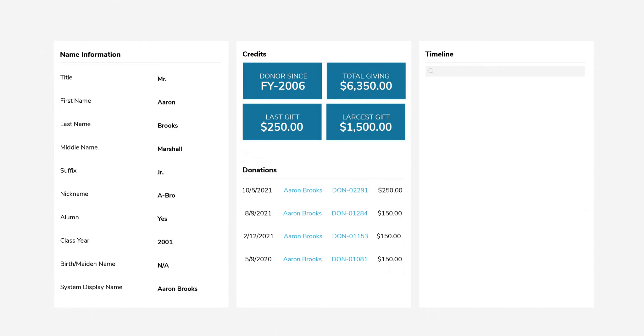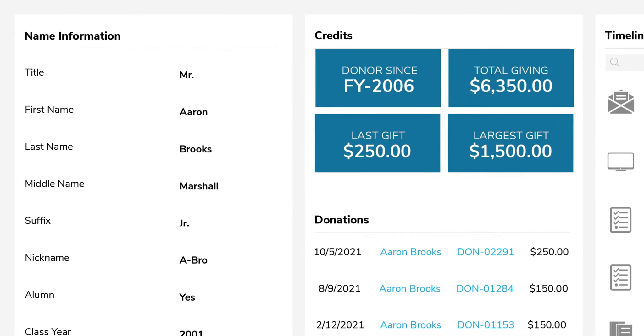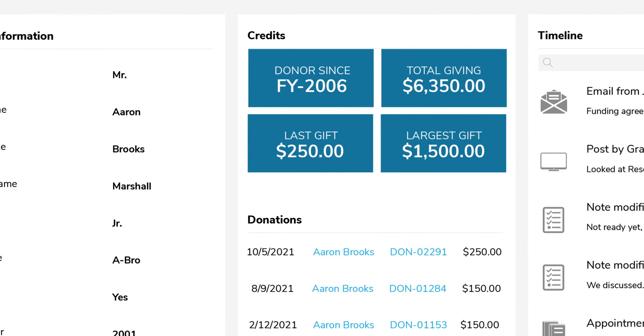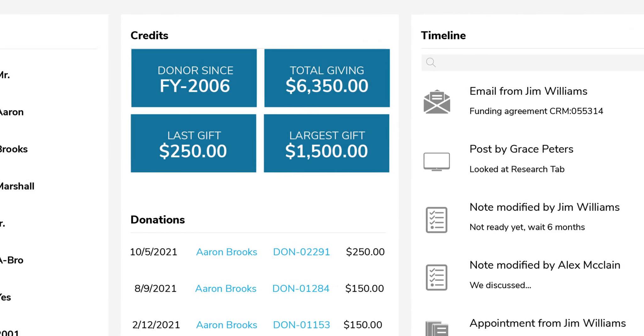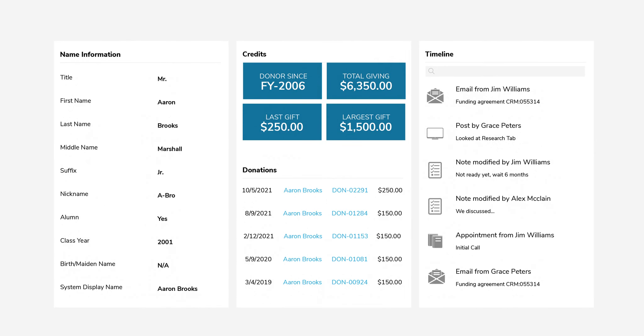Anthology Raise also helps you handle all aspects of prospect management in one place. No need to go to multiple systems to track prospect status and to get updates on the prospect pipeline. Everything is in Raise, including emails sent to prospects. Plus, you can use it all on your phone.